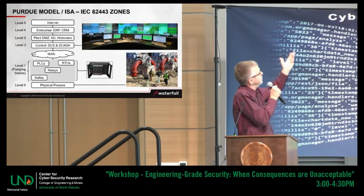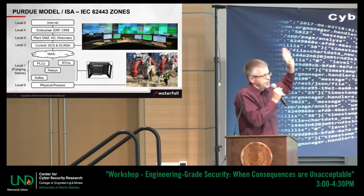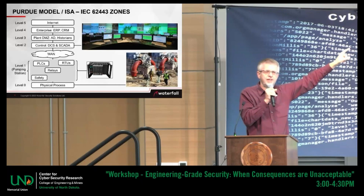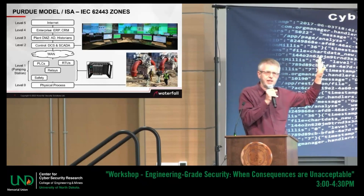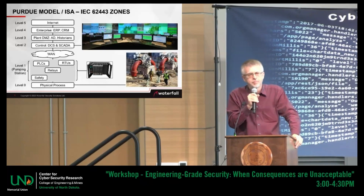This is what operators do — they operate this human machine interface. Higher up is what's called the plant-wide systems. In a power plant you'd have one of those operator workstations for every generating unit. You might have between two and six generating units, between two and six full-time operators. In a large refinery, you'll have as many as 25 or 30 full-time operator stations.